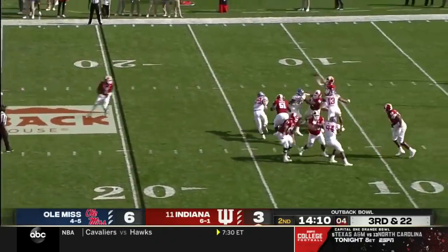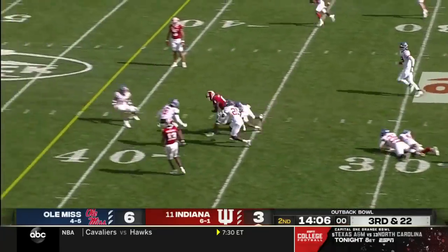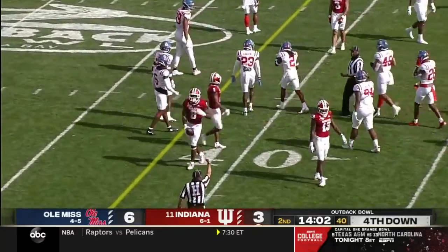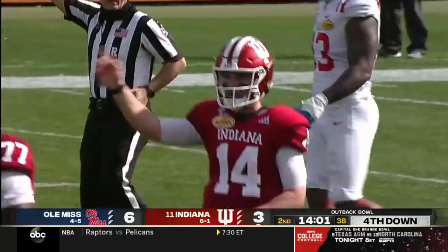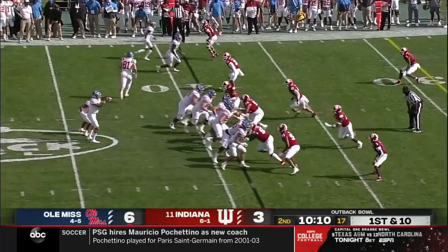Ole Miss rushes four, they almost got to him. Stevie Scott breaks some tackles and takes it to the 40. There's your third and 20 play — find your two-time all-conference running back out of the backfield. Kelly the motion man.